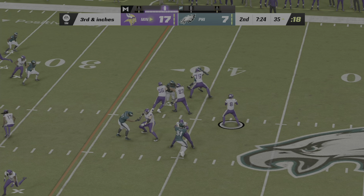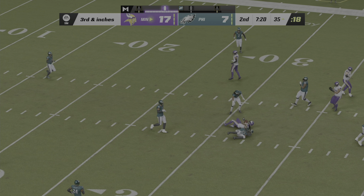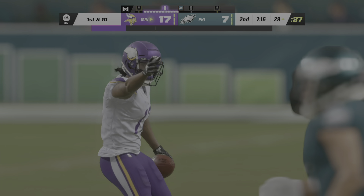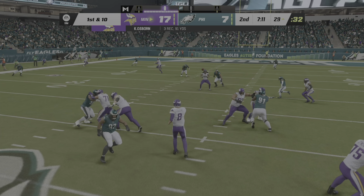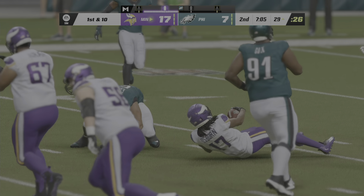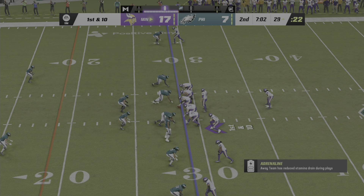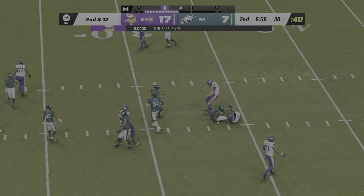Third and short yardage. Cousins — open man is Osborne, he's got it. A Vikings first down, and they'll have it by plenty as they're able to keep the drive alive on third and inches. I was a little surprised to see him come out in the shotgun on third and less than a yard. Yeah, but the way the NFL is nowadays, they're going to throw the football more times than not. That was a nice easy rhythm throw right there, and they picked up the first down.